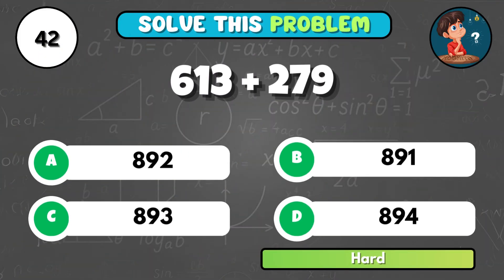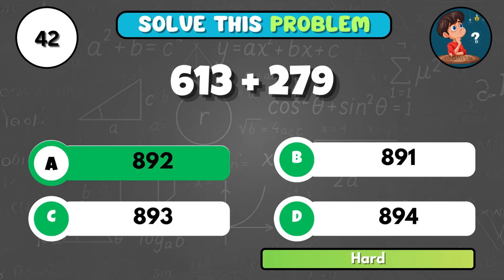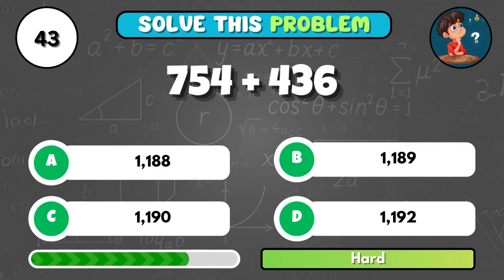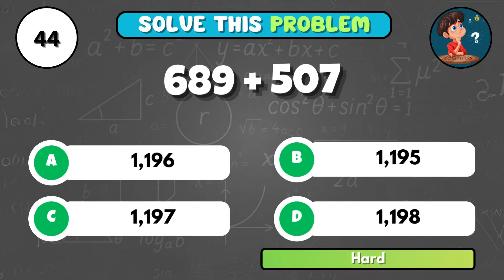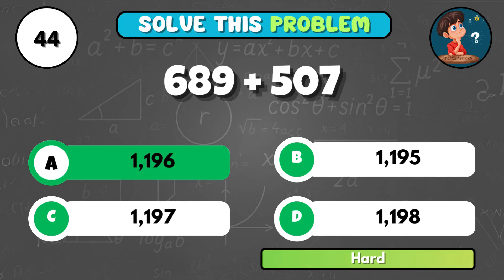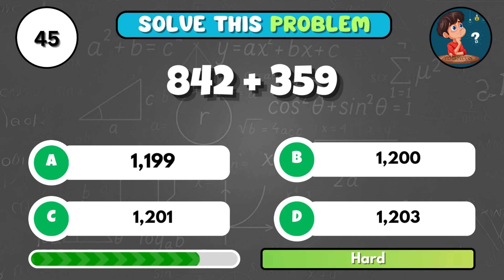What is 613 plus 279? It comes to A, 892. Can you solve 754 plus 436? That's C, 1190. Mentally calculate 689 plus 507. It equals A, 1196. Quickly add 842 and 359. That's C.